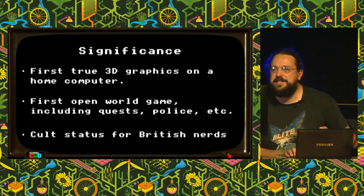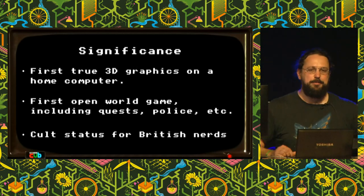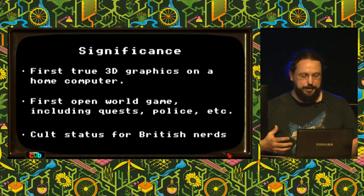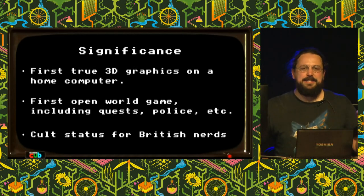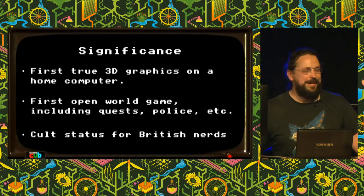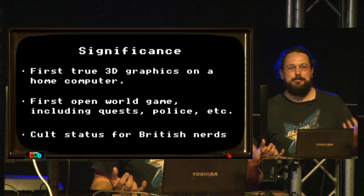In terms of significance, it was the first true 3D graphics on a home computer. It set the stage for everything that followed — open world games like Skyrim, where there isn't a level one, two, three; you just go out into the world and do whatever you decide. It had quests and police who'd come after you if you were a fugitive. It has a cult status for British nerds of a certain age, and it ended up driving sales of the BBC Micro — people were buying it just to play this game.